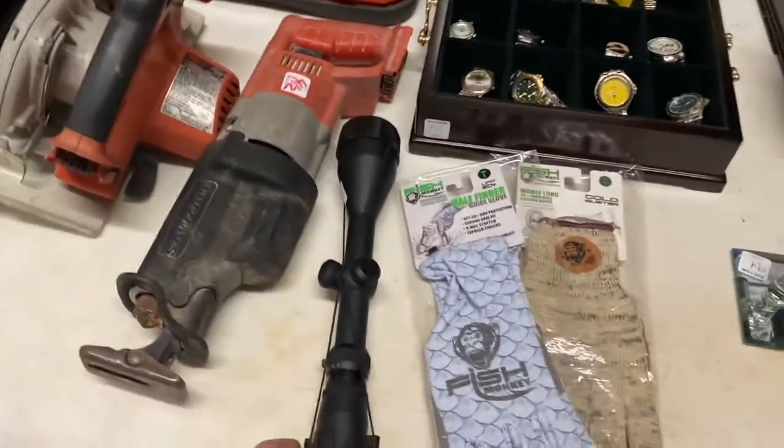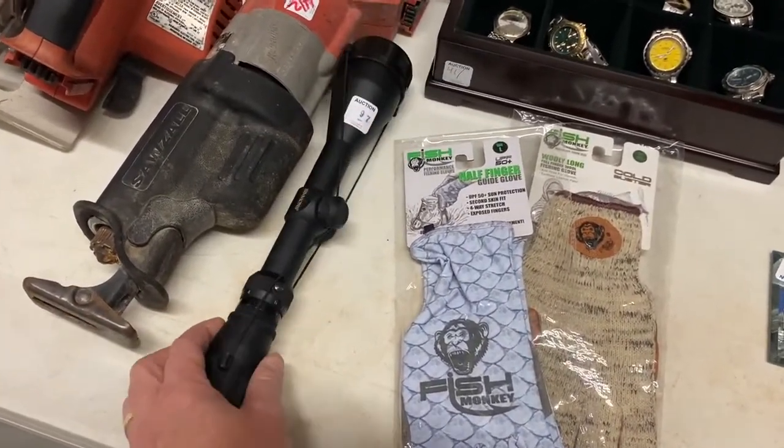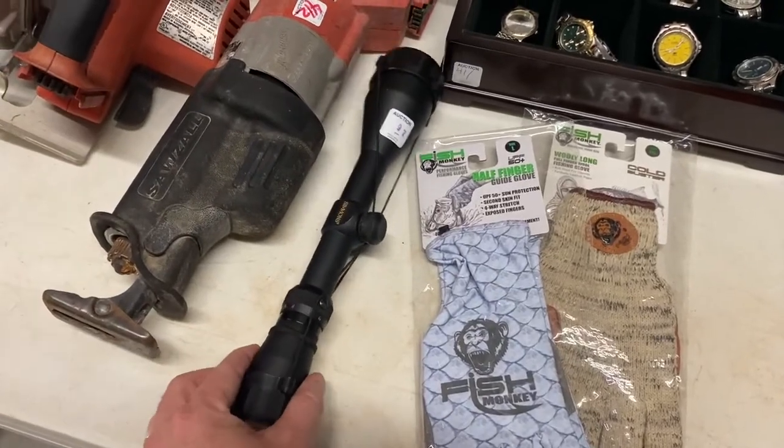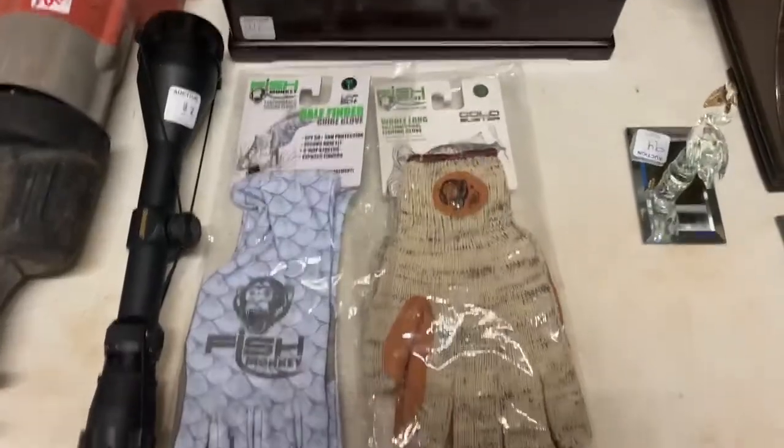I paid 40 dollars for this Simmons rifle scope. It's only worth about 80 bucks, but I should still clear about 25 to 30 dollars profit after fees. It's a small item and easy to ship.